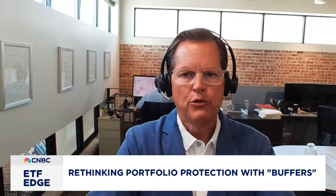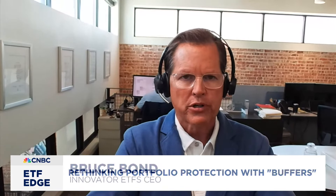Bruce, these buffered ETFs are supposed to provide partial downside protection while still staying in the markets. There's a new one every month. The August Power Buffer gave you 15% protection on the downside — so from zero to negative 15% over a year — and you get 12.8% of the upside over that same period.